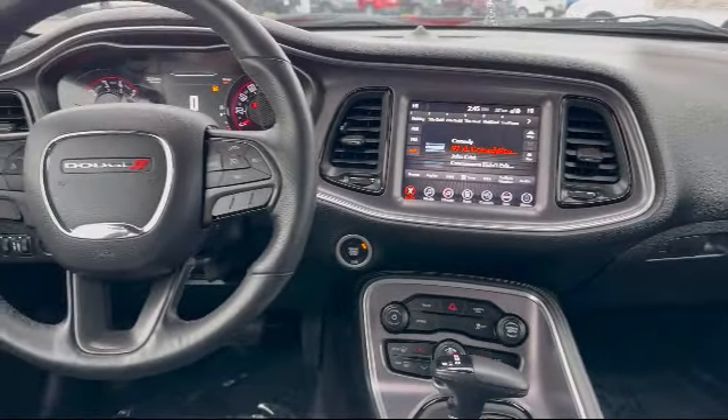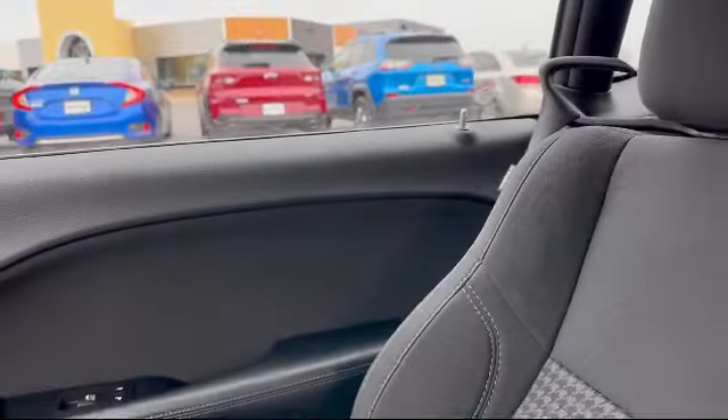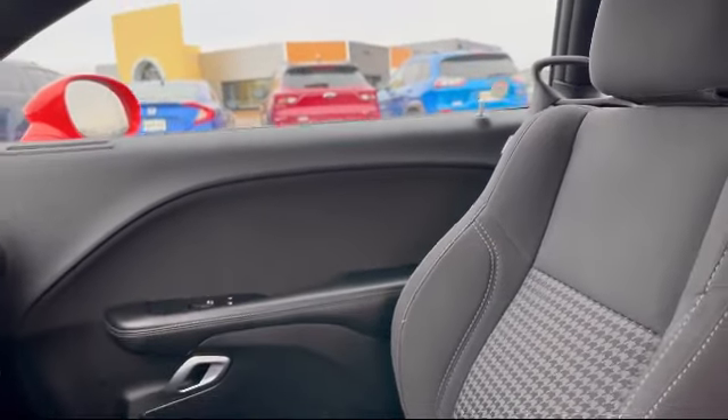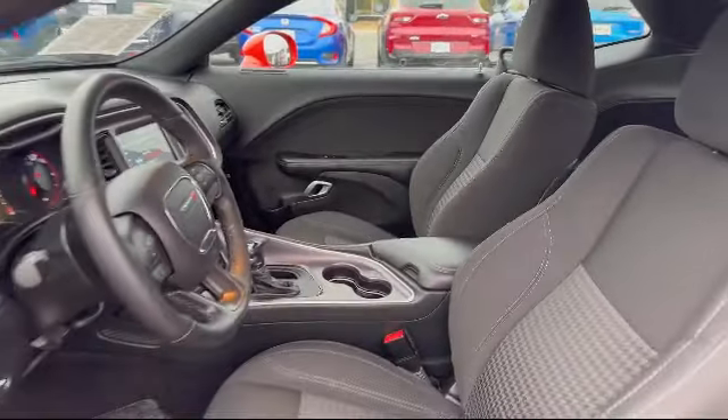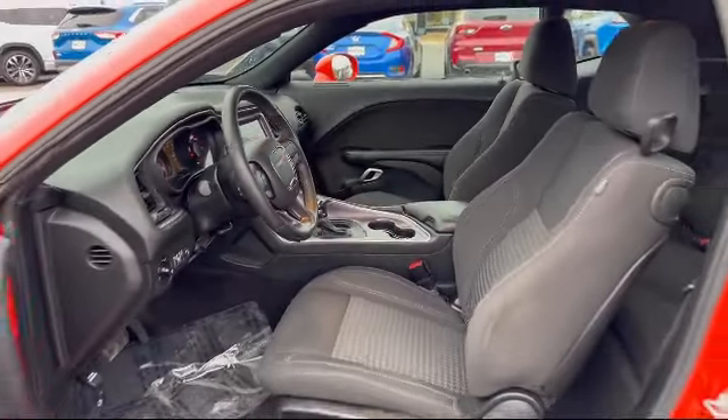Our friendly and experienced staff are here to make sure that you have the best purchasing experience when you shop with us. We have access to an extensive inventory, so you'll be sure to drive home in a vehicle that is just right for you.